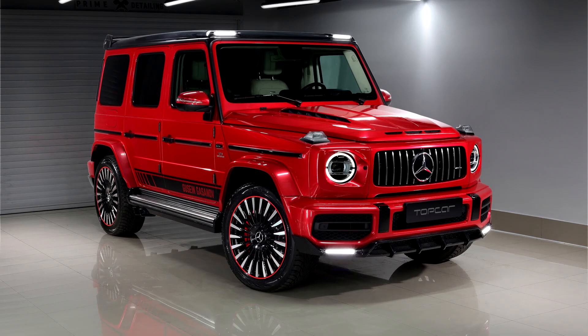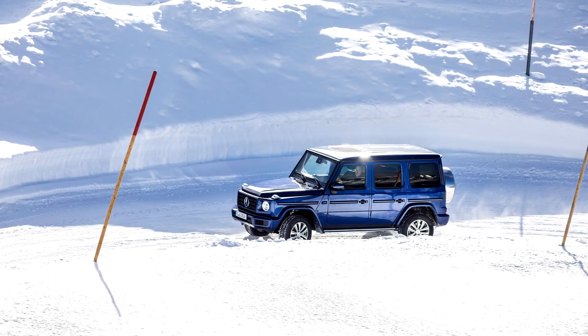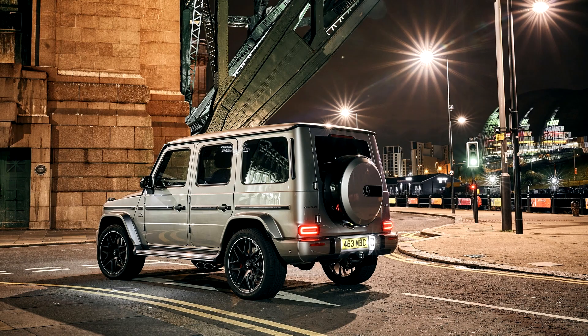The new G500, renamed as G550 for 2020, and AMG G63 have gone on sale in the United States with starting prices of $125,495 and $144,695 respectively. The 2019 G-Class for the U.S. market has the widest range of exterior color palette of any Mercedes-Benz passenger vehicle, totaling 24 colors.